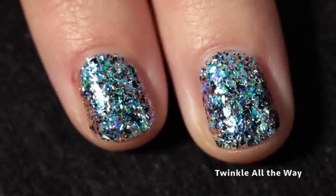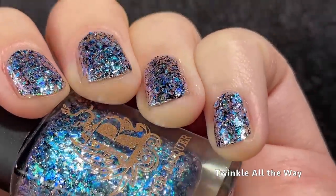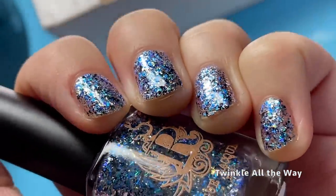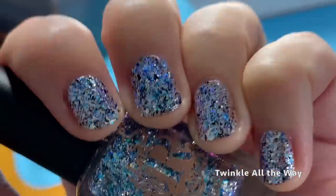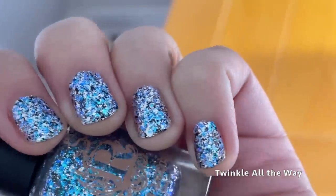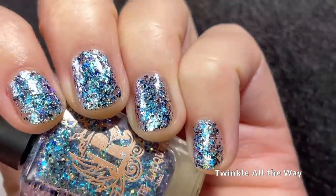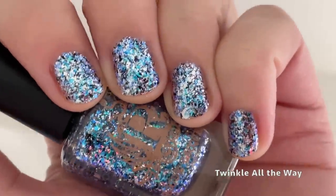Here it is — a really, really frosty, icy polish. I absolutely love how it looks out of direct lighting; this is like Jack Frost nail polish. I adore this one and I'm definitely going to try it out with some layering options — I think it would look amazing with a sheer jelly.